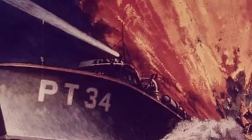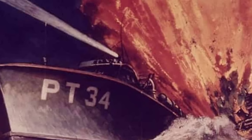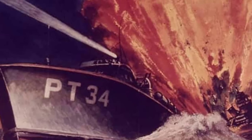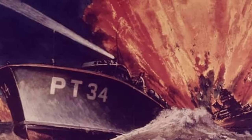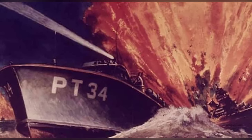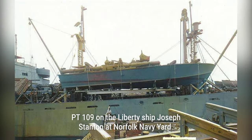PT boats, known as patrol torpedo boats, were widely used during World War II. These fast and maneuverable boats were made of cedar or mahogany, with the PT-103 class having a two-inch thick hull made of layered mahogany.